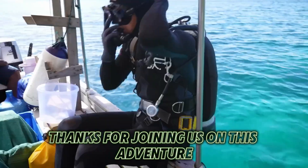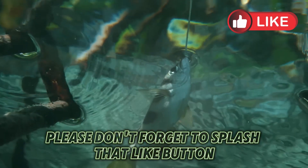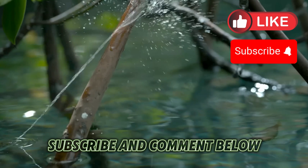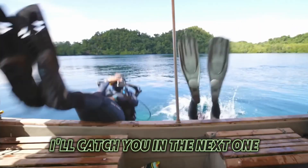Thanks for joining us on this adventure. If you enjoyed this video, please don't forget to splash that like button, subscribe, and comment below which superpower was most interesting to you. I'll catch you in the next one.